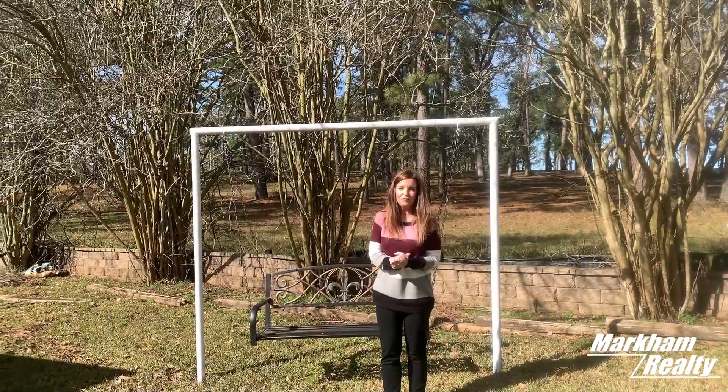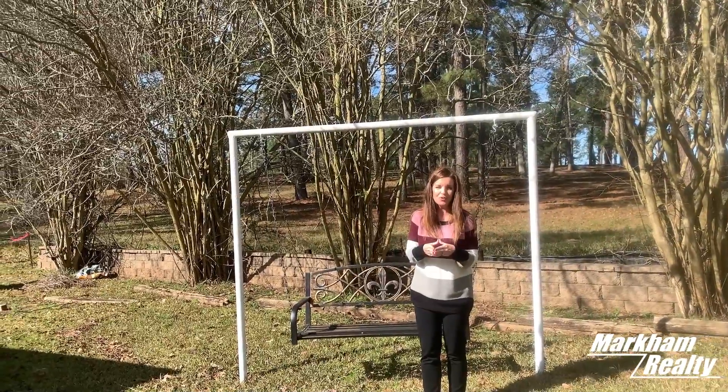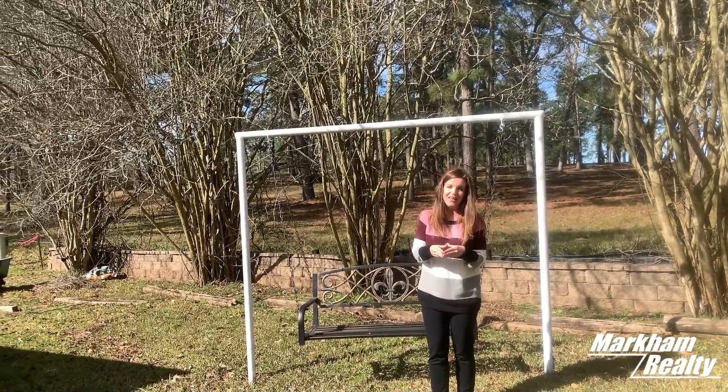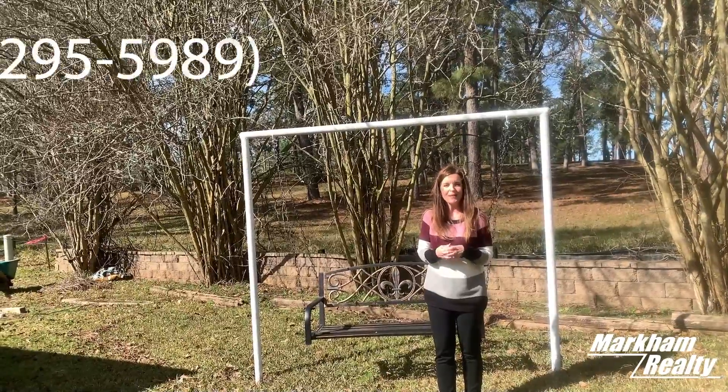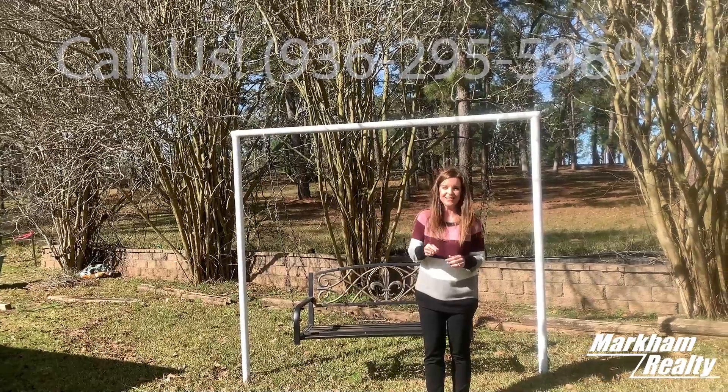Spring will be here before we know it, and these crepe myrtles behind me will explode with color. I hope you've enjoyed this house as much as I have. If you'd like to see it in person, give our office a call — we'd be happy to schedule a showing for you. Thanks so much for watching, and I'll see you next time.